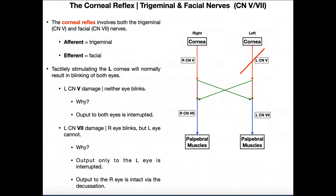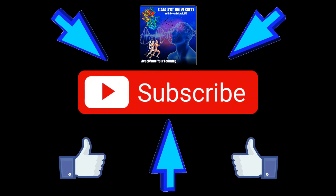Hopefully this video gave you a good understanding of the corneal reflex. Again, don't try to memorize these results — really understand what's going on, draw a rough sketch, and you should be able to get the answer fairly quickly. Please make sure to like this video and subscribe to my channel for future videos and notifications. Thank you.